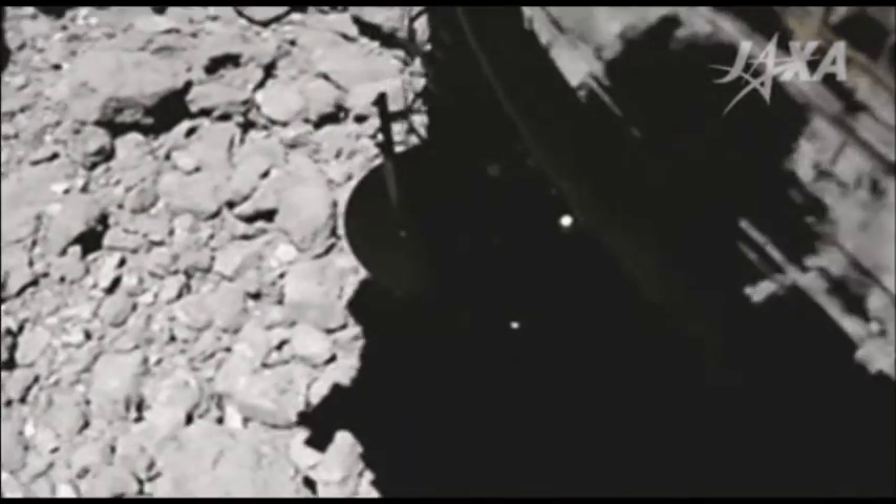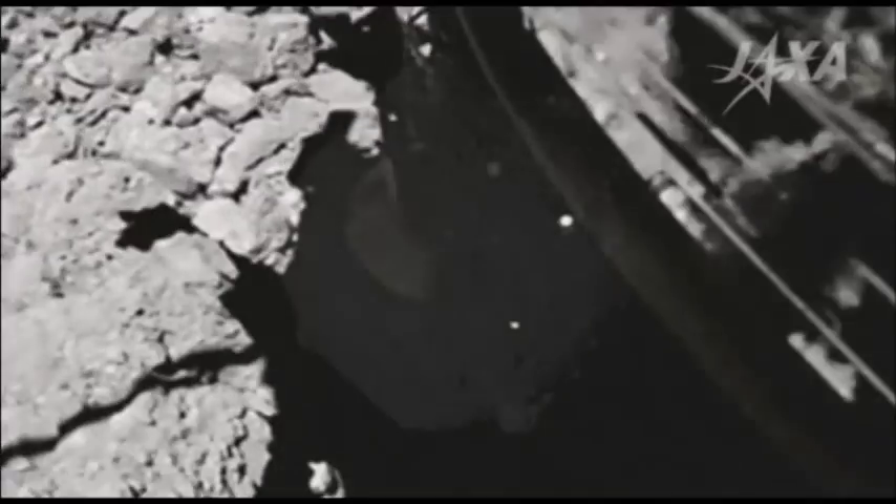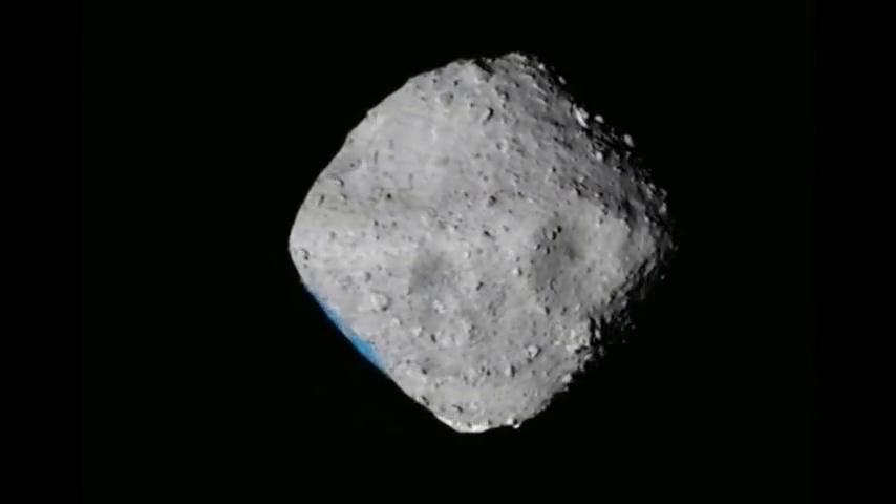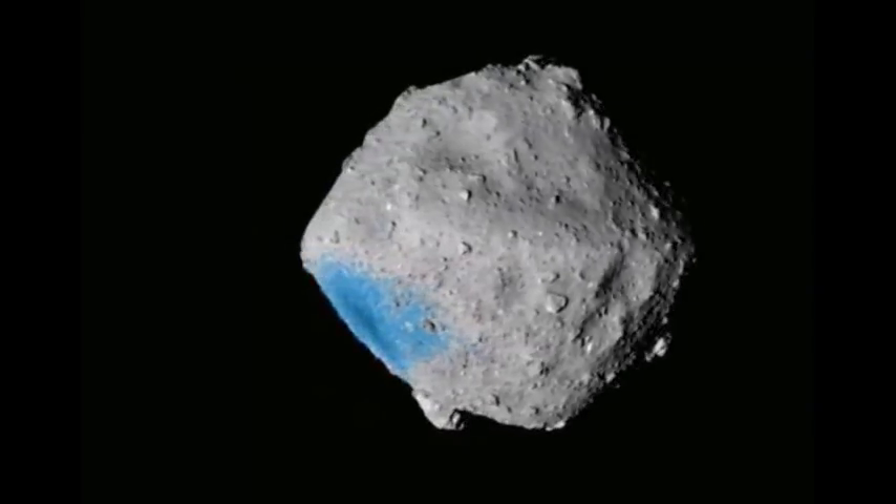When Hayabusa-2 lands on Ryugu in May, it will be able to study the inside of the crater, where the ancient asteroid has not been affected by outside radiation, revealing an insight into the solar system's history.